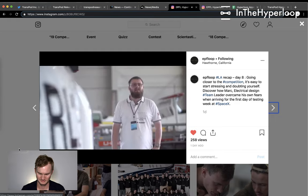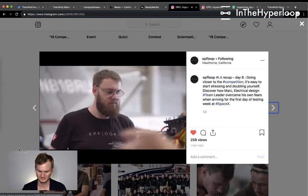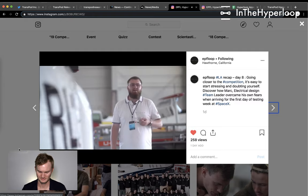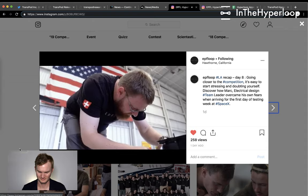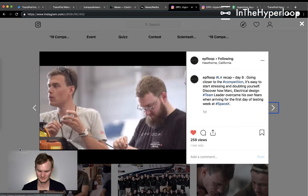When I entered the testing lot, it was very impressive. You are here — first thing you have in mind is: we are here, it starts now. There's this whole team unpacking the pod and you see all the different pods, saying, that was very clever, I like that, that's nice. Before coming here I was a little bit stressed — am I good enough to do this?